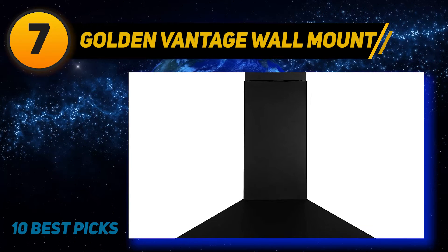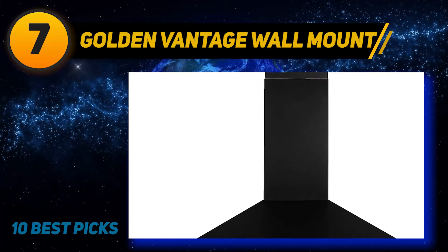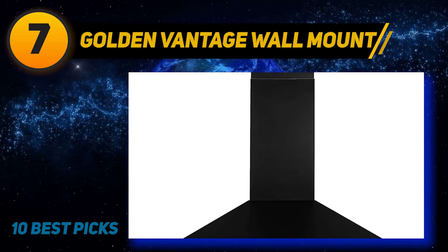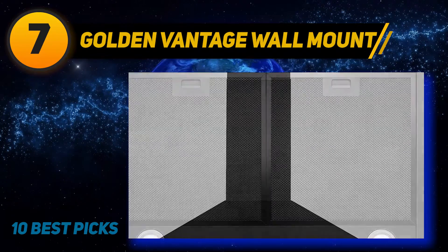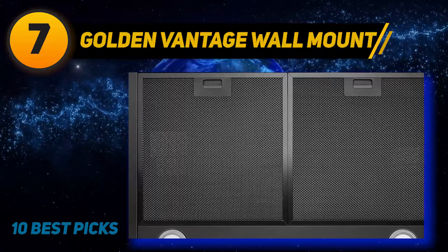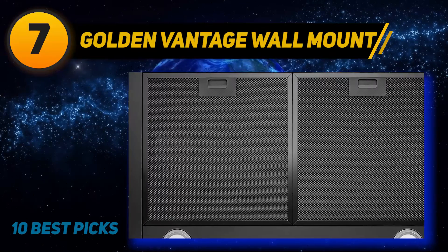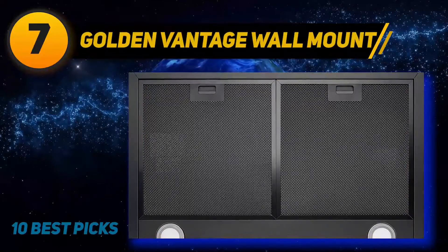Golden Vantage Wall Mount Black. Are you getting bored of the white color finish of most wall mount range hoods on the market? If yes, let's take a look at this Golden Vantage RH0327 range hood. This range hood finishes in black painted color, creating an elegant and professional look. It is suggested as the best 30-inch range hood with black color on the market nowadays.